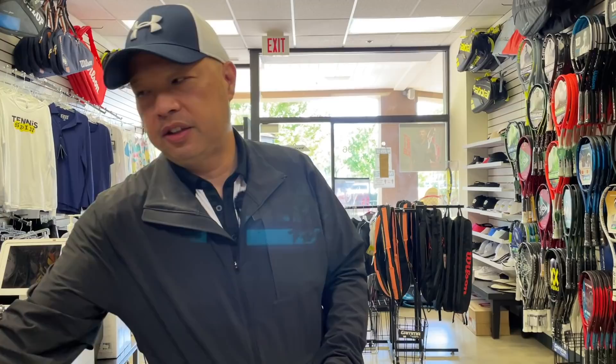This one makes a little more sense — we got the regular Pro Staff 97 at number four. A lot more people can definitely use it. A lot of college kids, higher intermediates to advanced players can definitely use this. I know a bunch of juniors want to be like Federer, and this is definitely an easier stick to handle than the 12-ounce version.